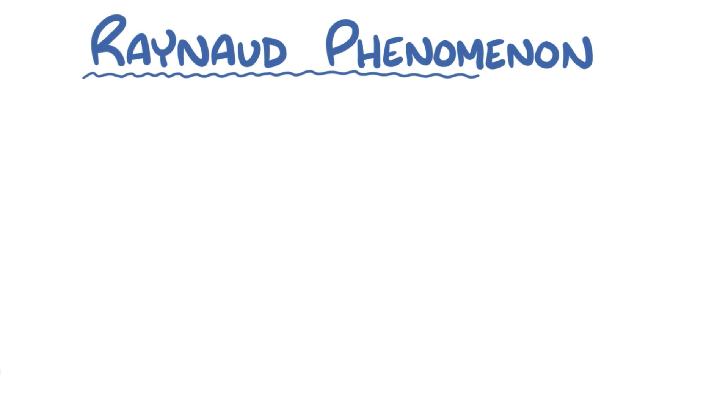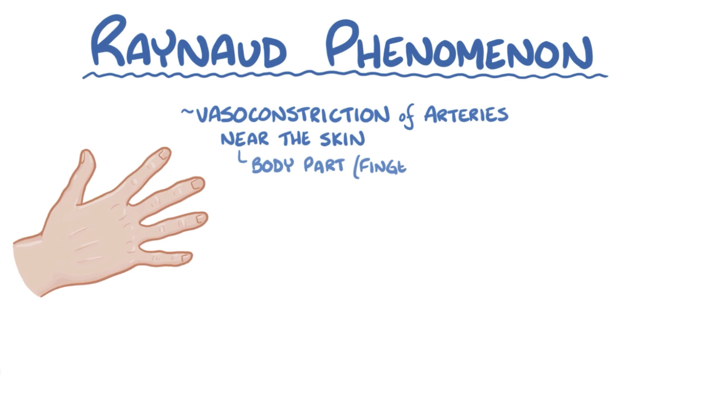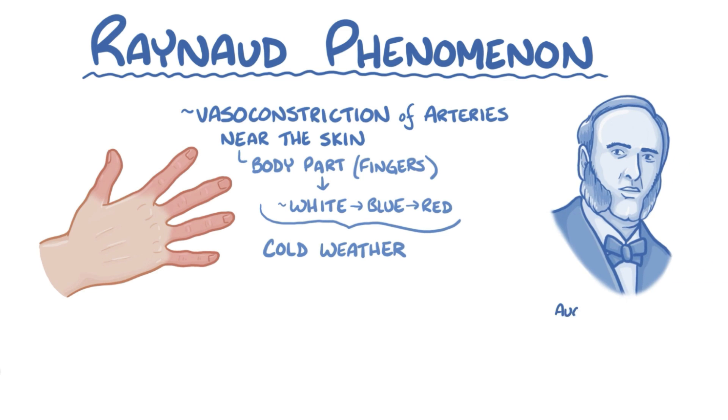Raynaud phenomenon is a phenomenon where there's constriction of arteries near the skin that make a body part, often the fingers, turn white, then blue, and then red, in response to a trigger like cold weather. The phenomenon is named after August Gabriel Maurice Raynaud, a French physician who first described it.